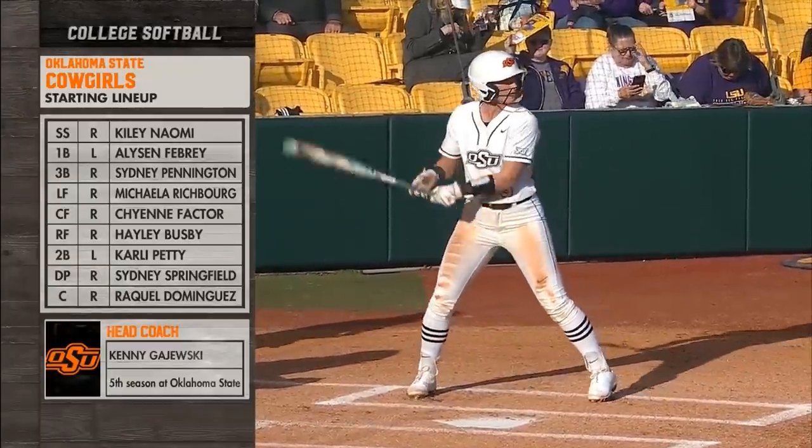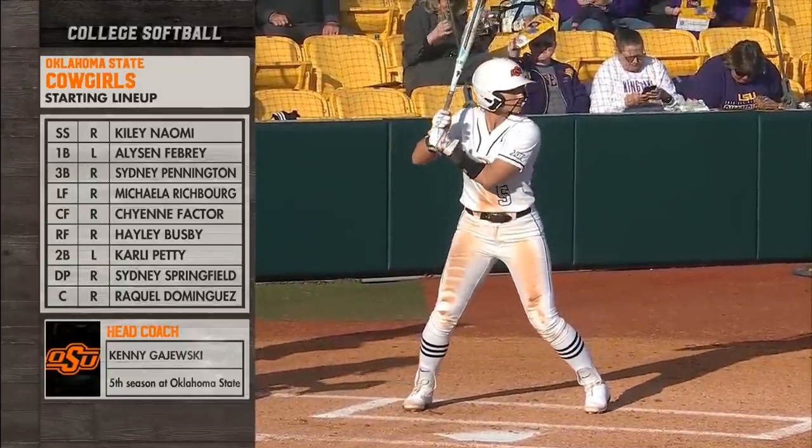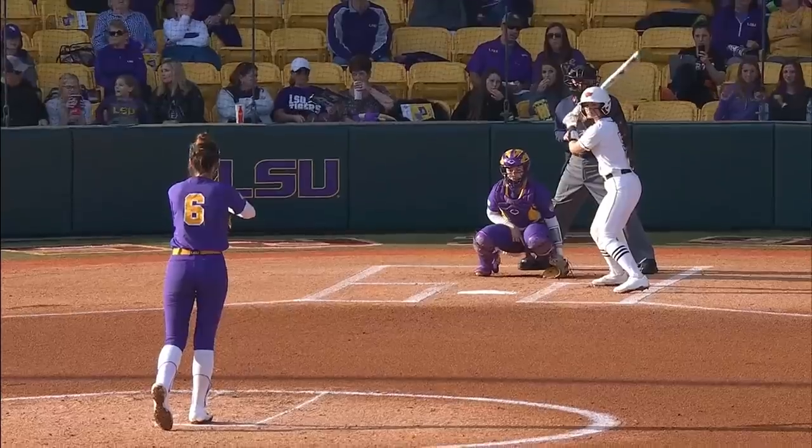You see the starting lineup: Naomi, Febrey, Pennington, Richburg, Factor, Busby, Petty, Springfield, and Dominguez.